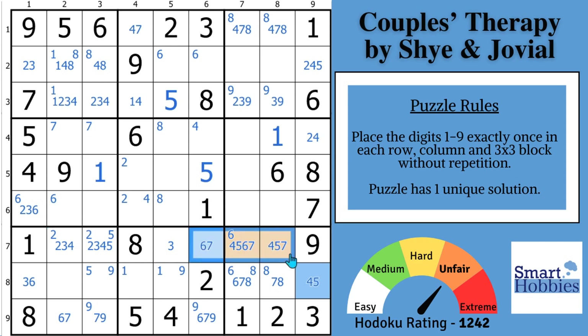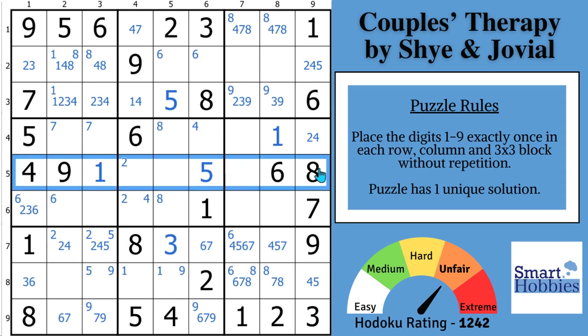Let's remove our colors. You can now solve this cell for a three, and remove the threes from these two cells. The next biggest restriction is across row five — you have one, four, five, six, eight, nine — you need a two, three, or seven. I have a two and a three right here, so this has to be a seven, which gives you a two-three naked pair.